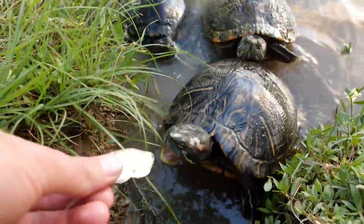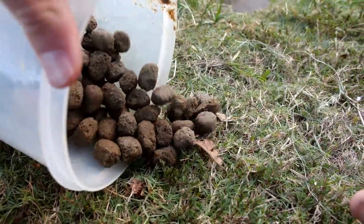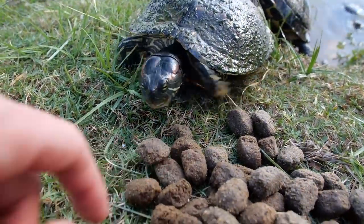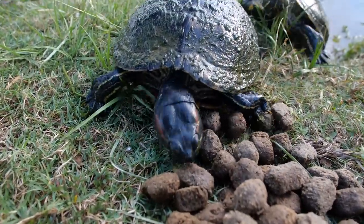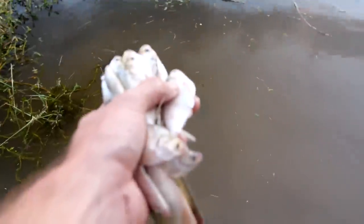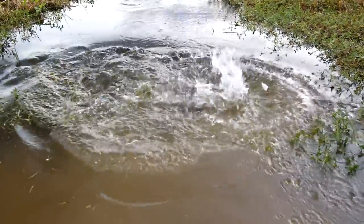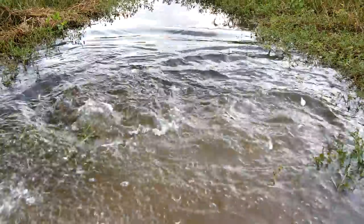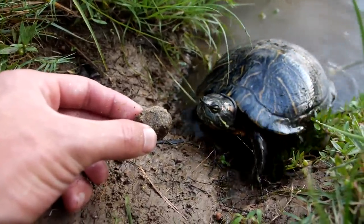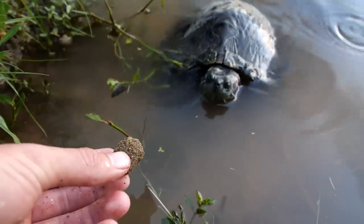Three turtles — there's Melon in the back. Might dump a bunch of these out right here and see what the turtles do. Come on. There you go, got the fish pellet. Got a ton of shad. The catfish and the bass destroyed it — come get the fish pellet.